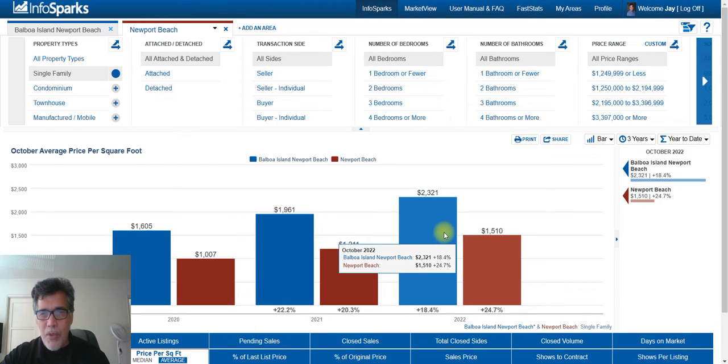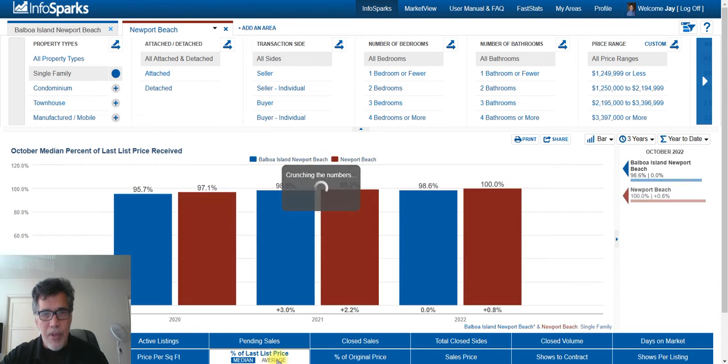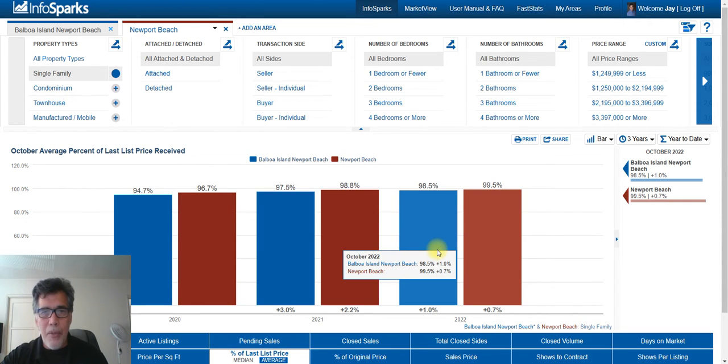Let's look at the price per square foot — I like that metric better than the median. For Balboa Island it's $2,321 per square foot, and for Newport Beach it's $1,510 per square foot.